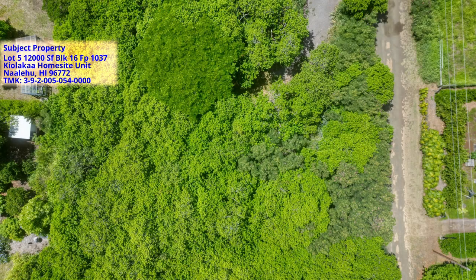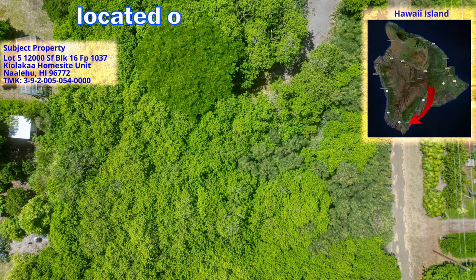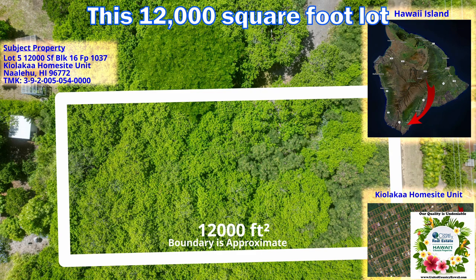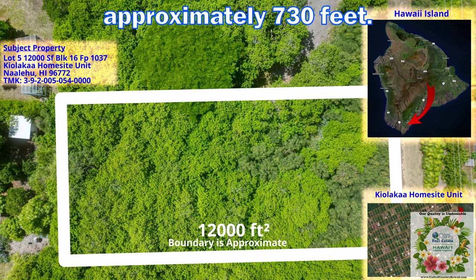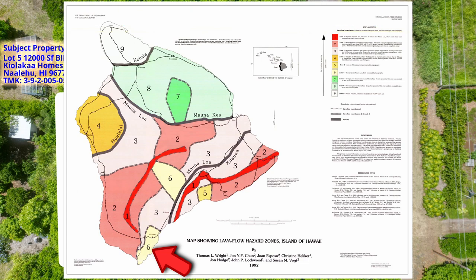Welcome to this pristine, untouched property in the Kiolaka'a Homesite Unit Subdivision, located on the southern side of the Big Island of Hawaii. This 12,000 square foot lot sits at a comfortable elevation of approximately 730 feet. This lush and tropical environment receives around 40 inches of rainfall per year. This area is in Lava Zone 6, one of the lower risk areas on the island.